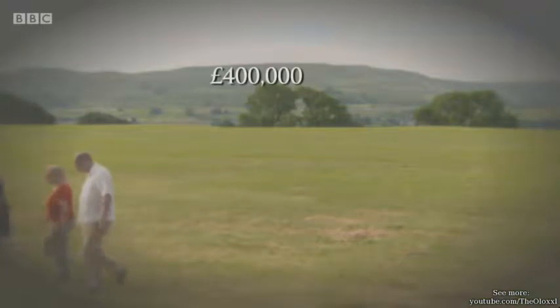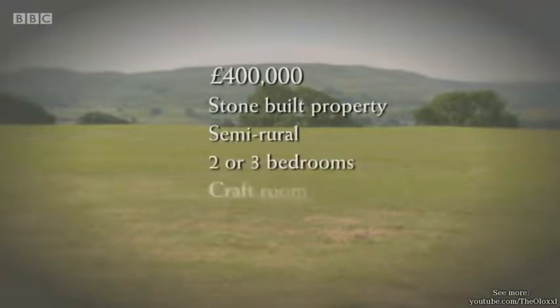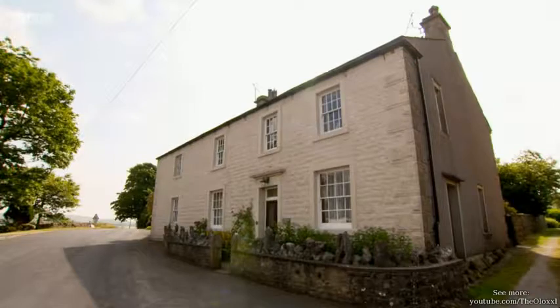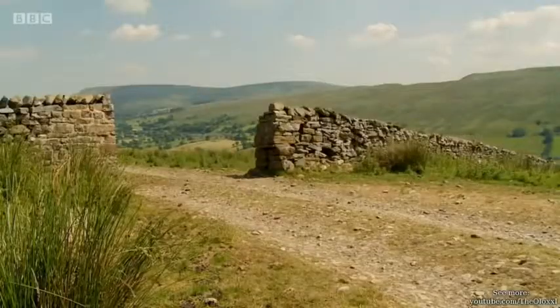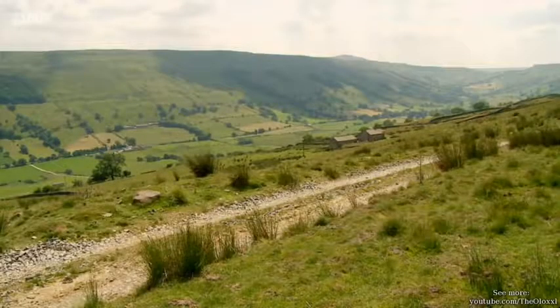We'll be cruising to some wonderful country homes, but until our buyers have had a guess first, I'll be keeping my lips sealed as to the prices. And finally, we'll be going off the beaten track for an exceptional getaway in the form of our mystery house.